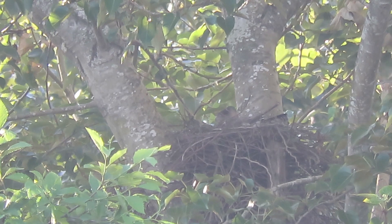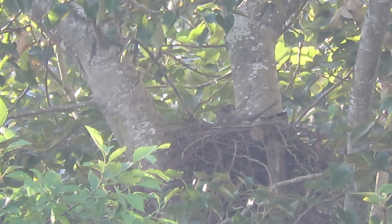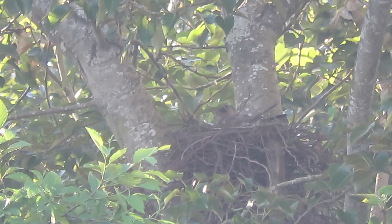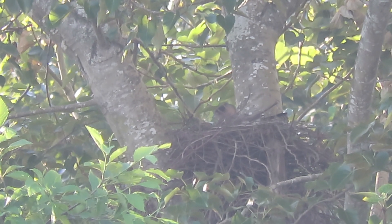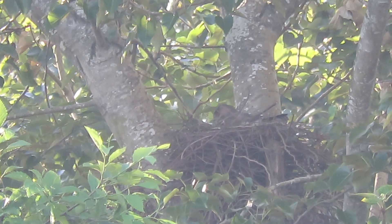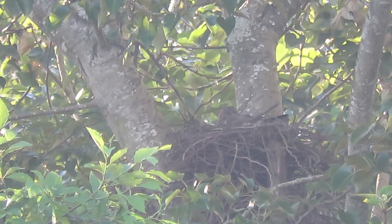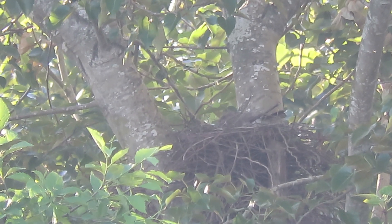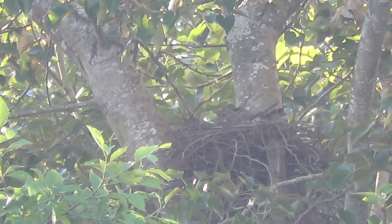All right, we'll wait for the tiercel to show up with breakfast. There we go — you can't get better than that. They're hatching — if you see her with an eggshell, that's your confirmation. That could be the last one. Like I said, we had this activity yesterday too, so she's been busy today. We'll wait till he shows up.